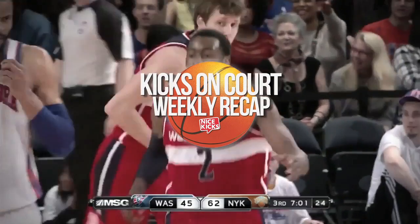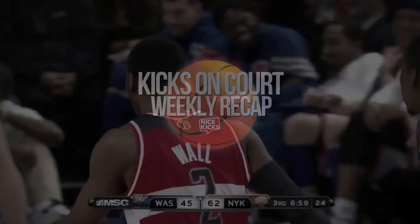I'm Ty Lawson — always tune in to Kicks on Court Weekly. Check it out. What's up guys, I'm George Kill, and in today's weekly recap we have an all point guard edition that features some pretty nice sneaker selections. We also got the chance to talk to Chris Paul about the process of choosing colors for his signature shoe. Let's get right into it.